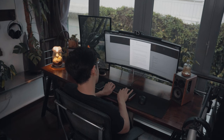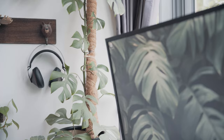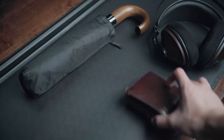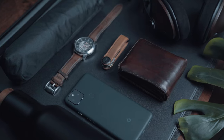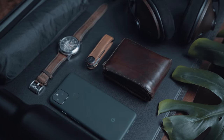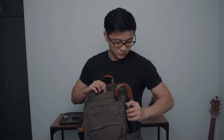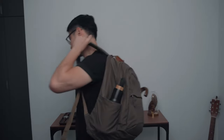My desk setup is predominantly black and brown with a little dash of green, and in curating my everyday carry I wanted to match this theme as well, with products that are both functional and fit the aesthetic. I'll also go over the reasons I got some of these products from the perspective of someone who's trying to be a conscious consumer.